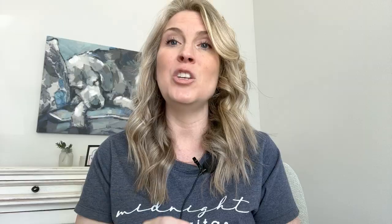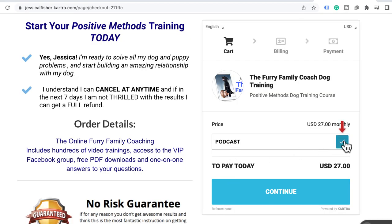Have a wonderful rest of your day and please give your pet some extra love from me. If you haven't already enrolled in the online dog training program, I have a special offer for you right now. Thank you so much for listening to today's episode. Make sure you're following the show so you never miss an episode, and please take a moment to rate the show on your podcast app. I'd also love it if you'd share this podcast with your friends and family. Get access to over 100 online videos in my online dog training program, The Furry Family Coach. Go to TheFurryFamilyCoach.com and use code PODCAST at checkout to get your first month for only $7.